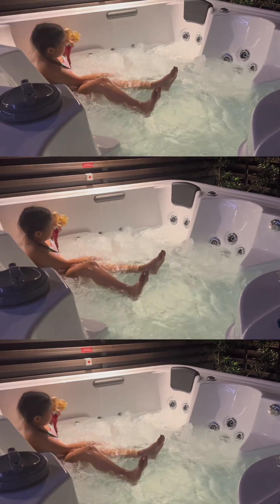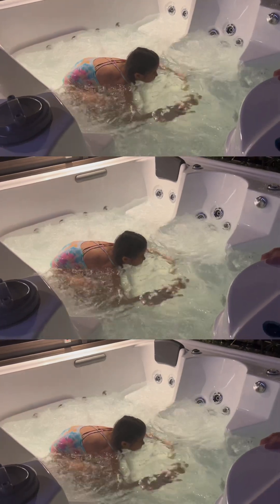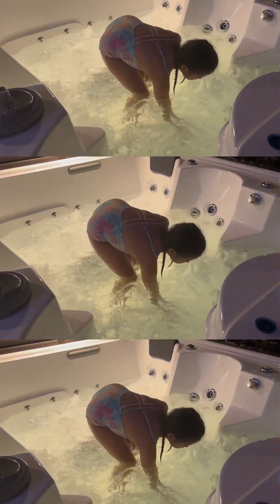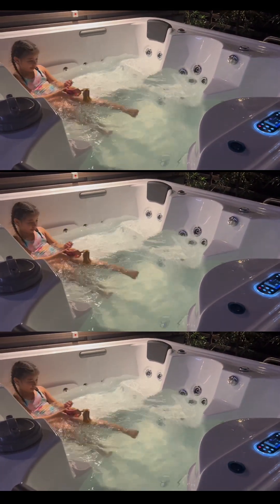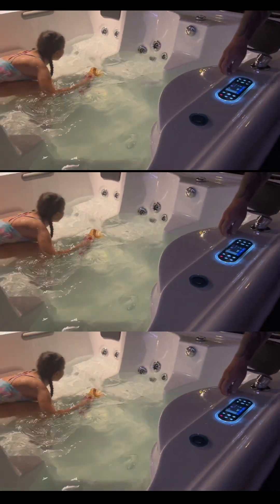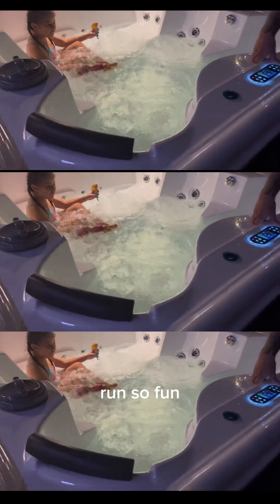Then it was time for the jetted bathtub — Emma spent a long time there. We joined her too and got tired and hungry. After that we ordered room service for dinner. She was super enjoying it.